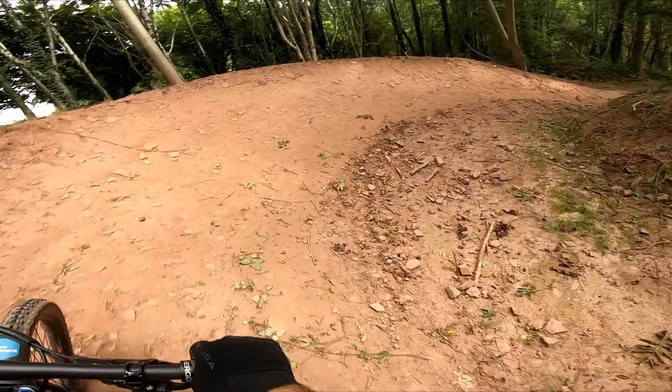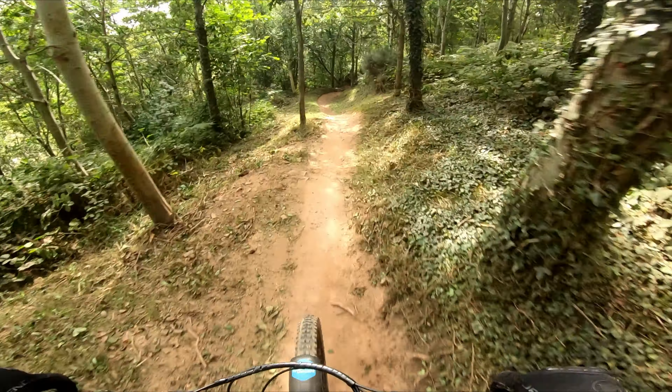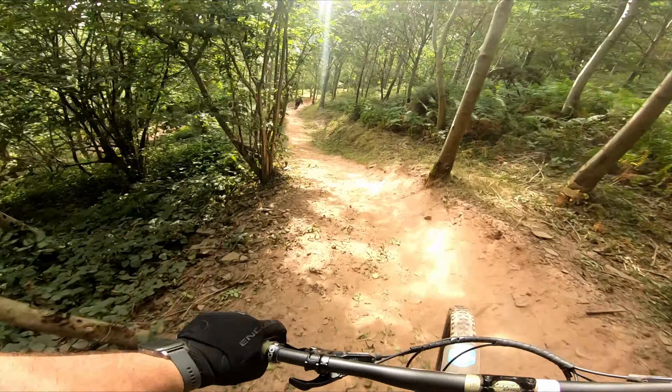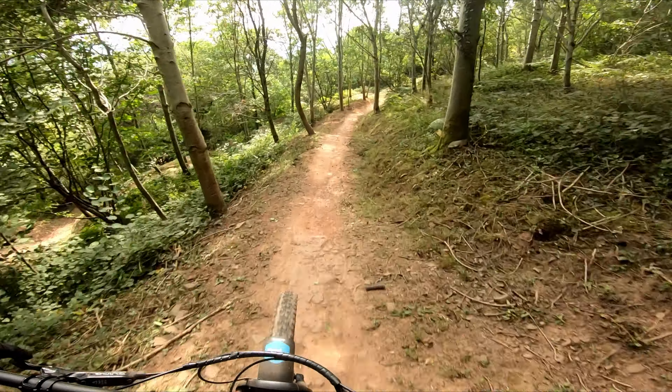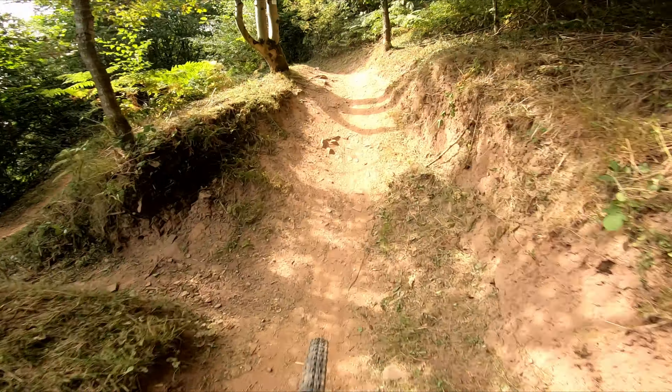Secondly, all of the blue trails can be rolled. There aren't any drops or mandatory gaps on the blue lines, so there isn't a single feature that requires you to leave the ground to negotiate it. There are plenty of features that will launch you into the air if you're travelling at speed, but how fast you travel is largely down to you.